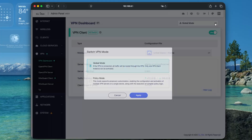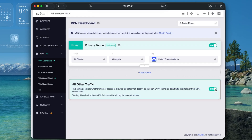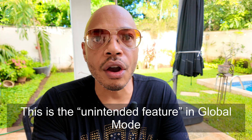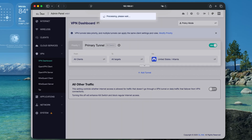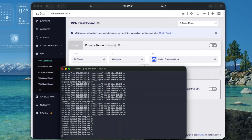The real fix is to change your VPN policy from global mode to policy-based mode. Once you've done that, scroll down to the bottom of the screen and turn off the 'all other traffic' option — switch that to off. That 'all other traffic' setting being on is the hidden setting in global mode that you can't turn on or off without switching to policy mode.